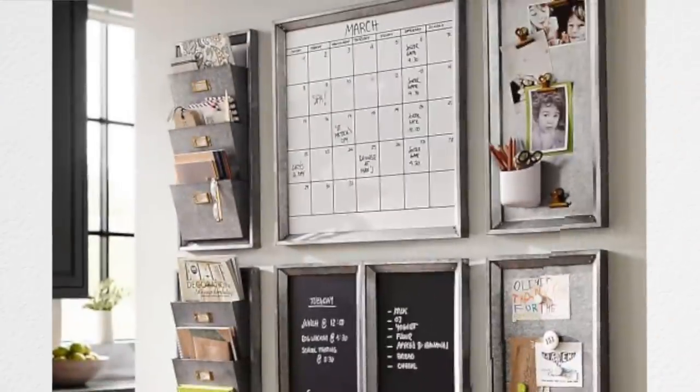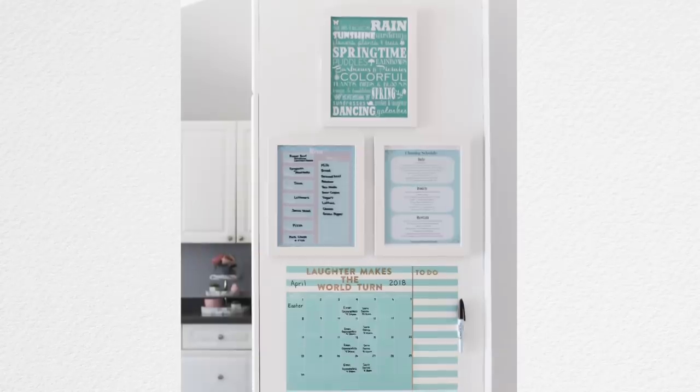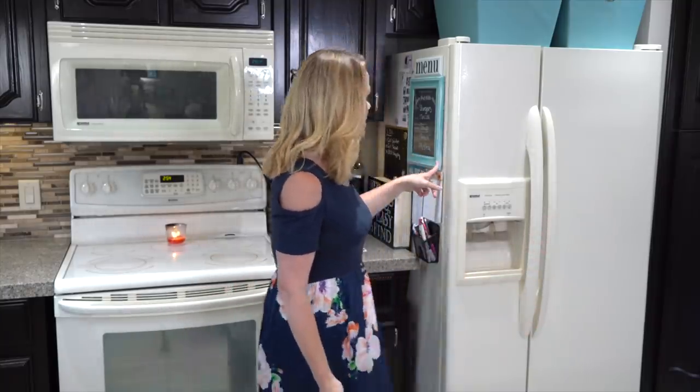A total must-have in your home is a command center. Sometimes I see gorgeous, Pinterest-worthy, very elaborate spaces, but you don't have to have something like that. A command center is a place in your home for important paperwork — your family's calendar, schedules, newsletters, things you wanna reference. I keep mine here on the side of the fridge.